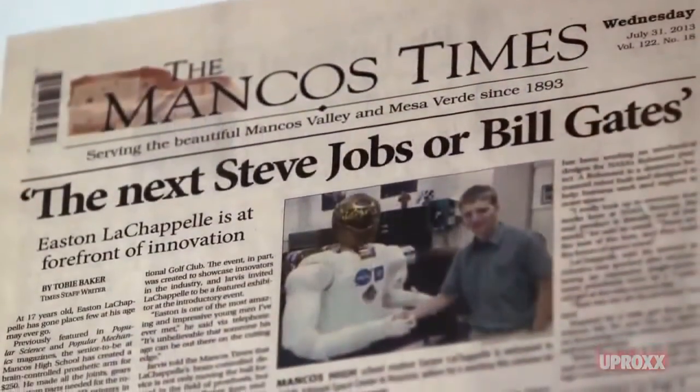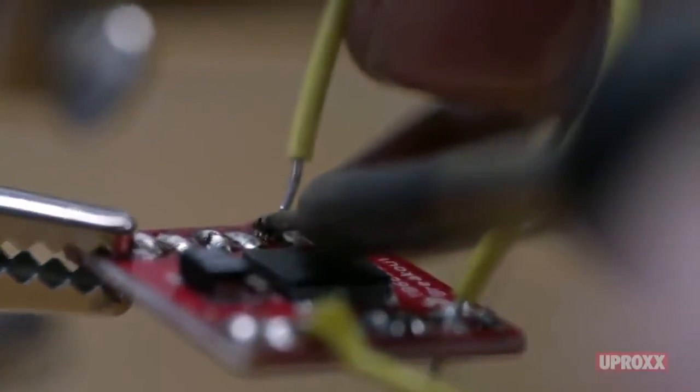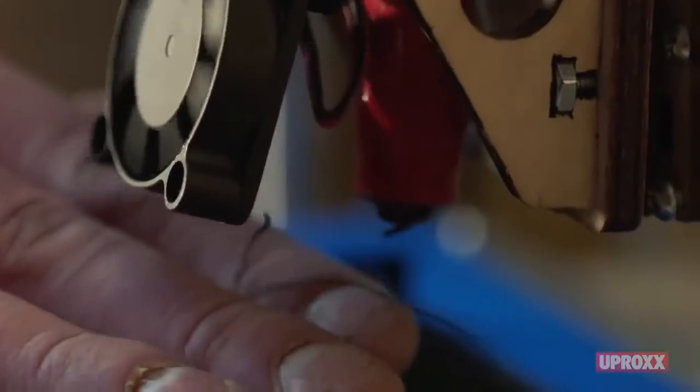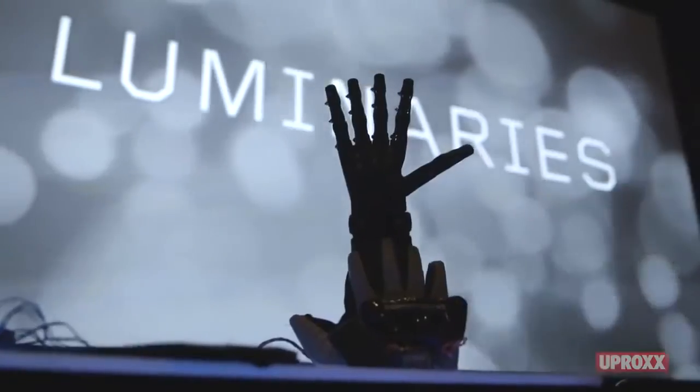Ladies and gentlemen, Easton La Chapelle. I'm here because I want to do something big. I ask myself now, how do I do that?